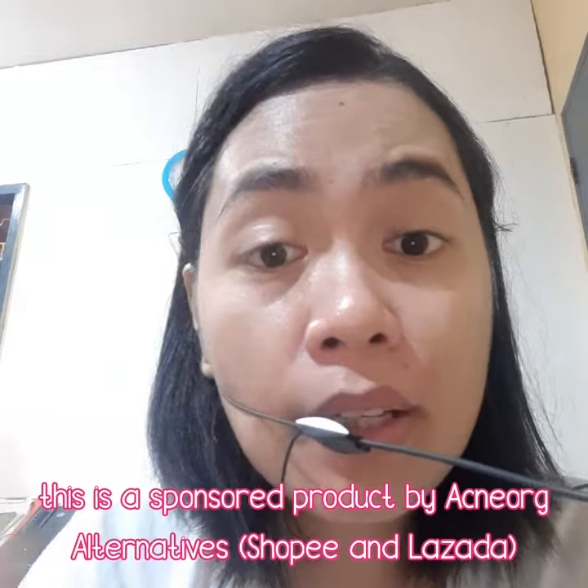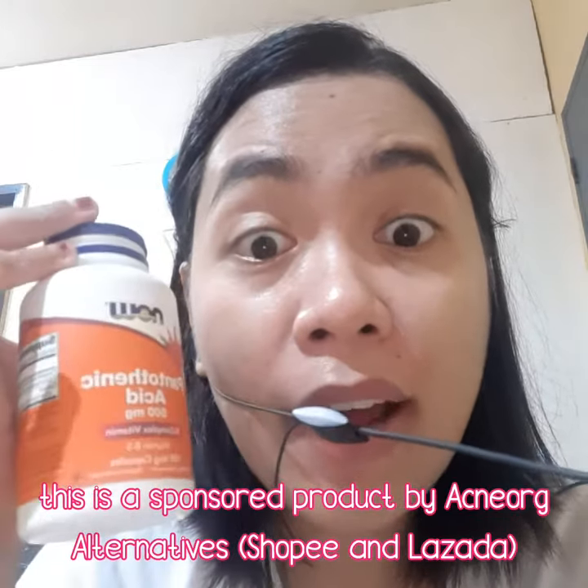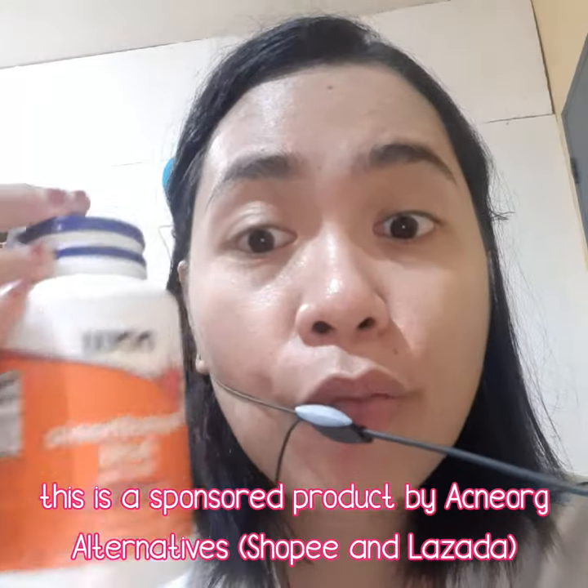This supplement cannot clear your face alone — you must have skincare products. As for me, I was using my exfoliant at night, my moisturizer during daytime, and I have my Vitamin C and SPF 50+. Also check acne.org as an alternative resource.